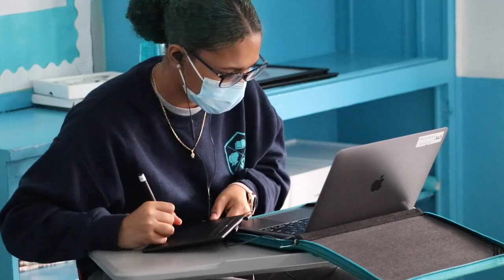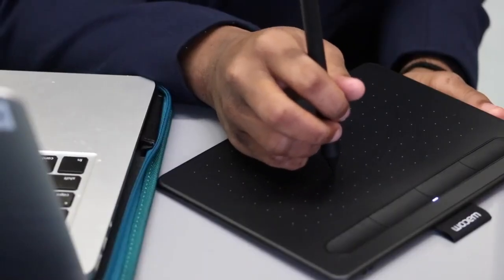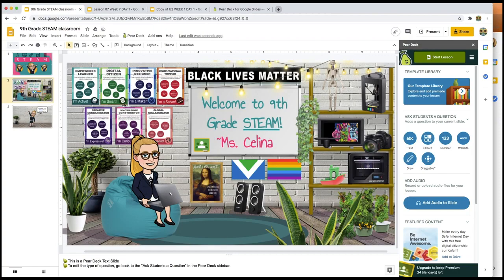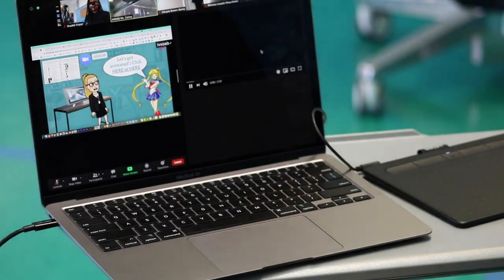I want to share some of my favorite tips and tools for hybrid learning and virtual learning. My first tip is definitely to find some really good tech tools, and my favorite tool to use is Pear Deck, because I can use it with Google Slides and make my slides actually interactive so students can respond to questions that I put on the slides.